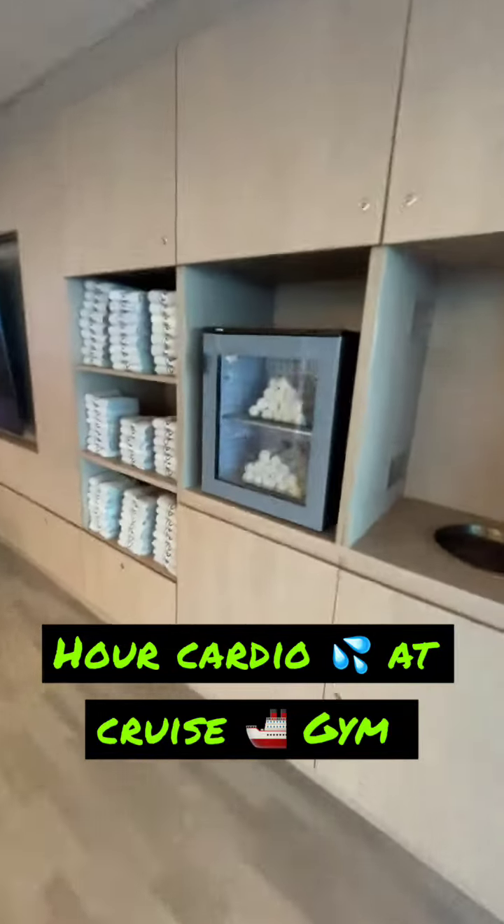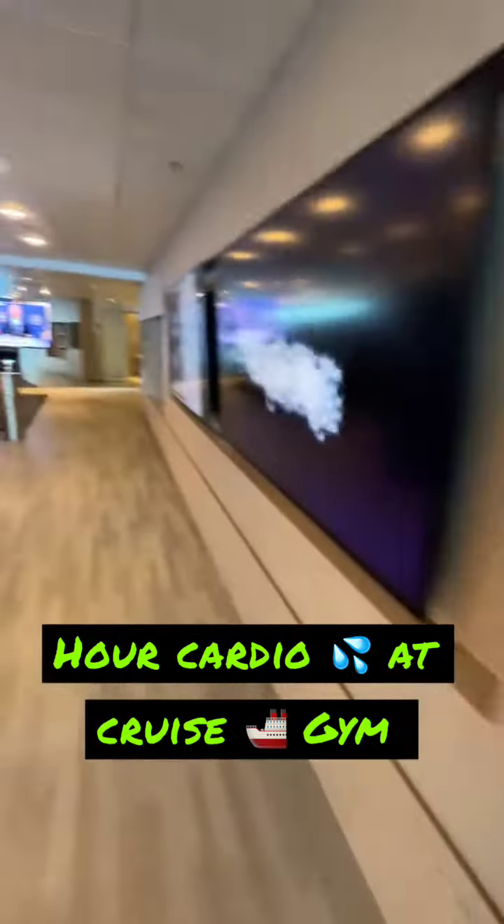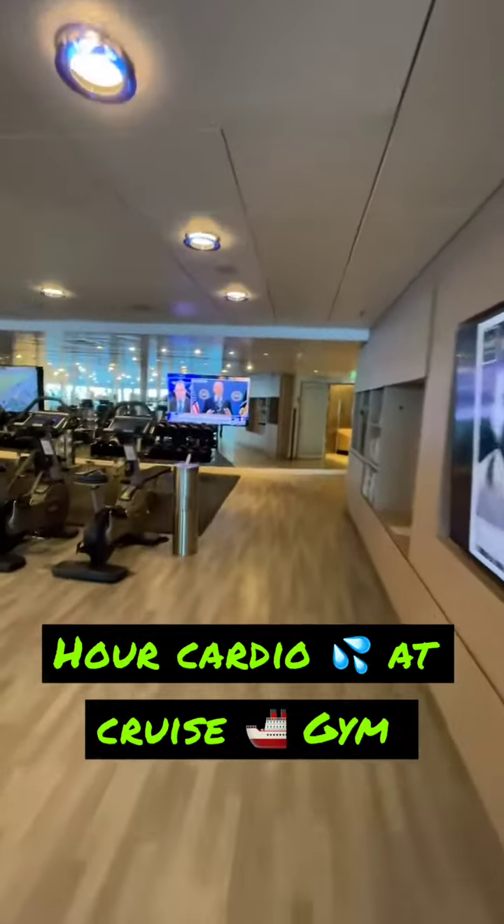They've got some cold towels and other amenities, and we're off.